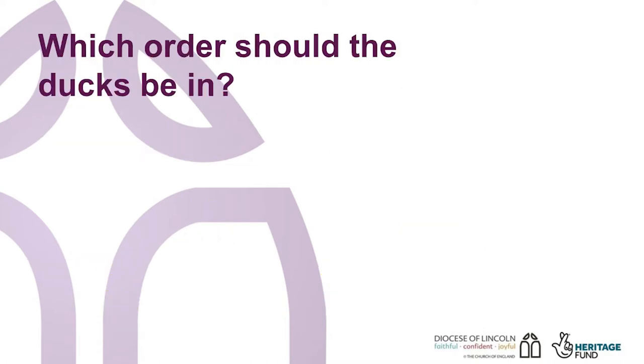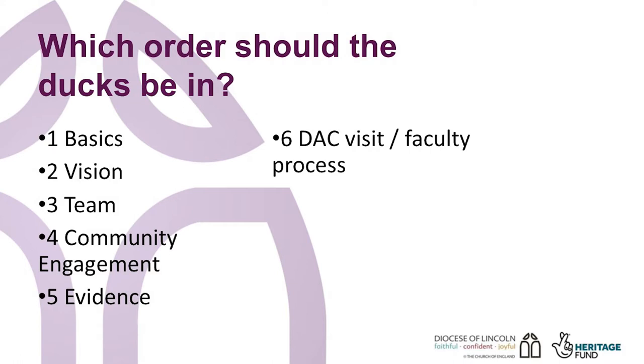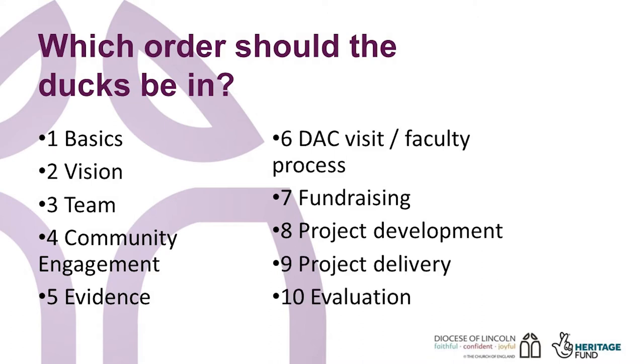So this is the order the ducks should be in: basics, vision, team, community engagement, evidence, DAC visit and faculty process, fundraising, project development, project delivery and evaluation. How did you get on?